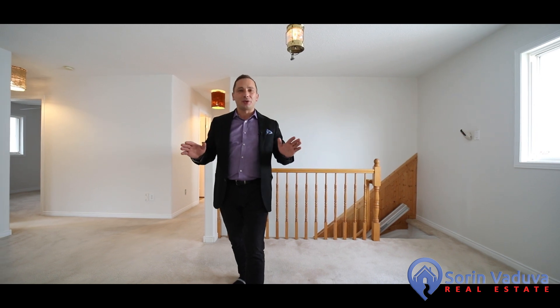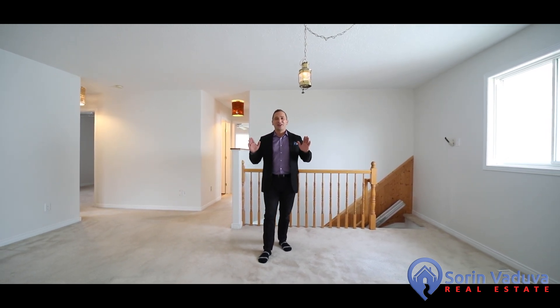This freshly painted and move-in ready bungalow comes with an oversized garage, sits on a large 40 by 104 foot lot, and comes with three great-sized bedrooms, two full bathrooms. Let me show you around.